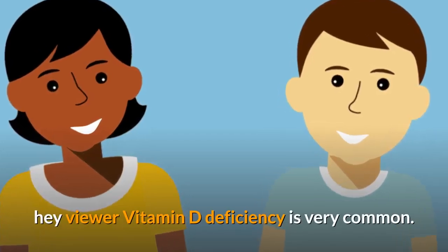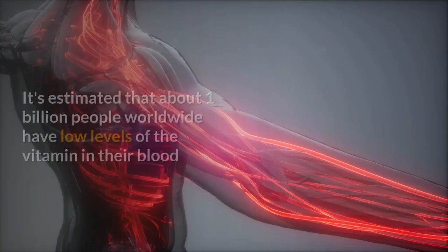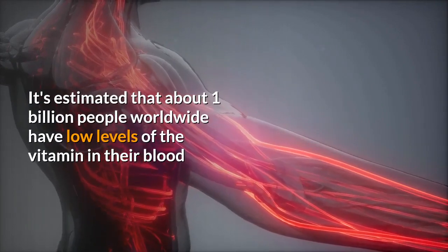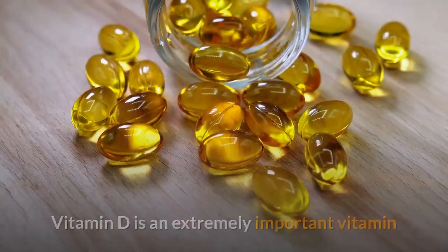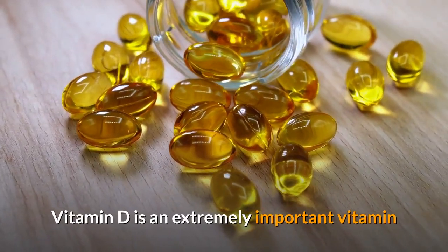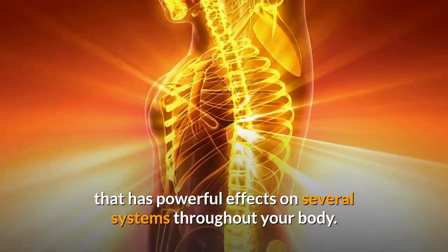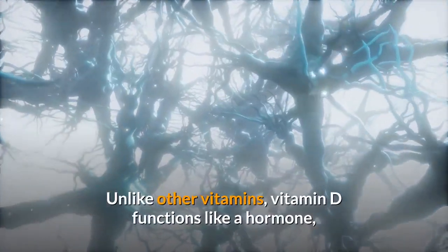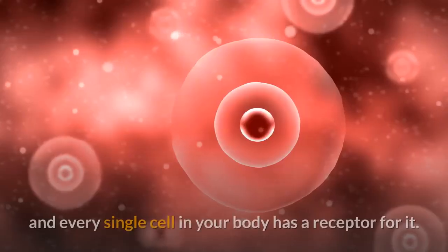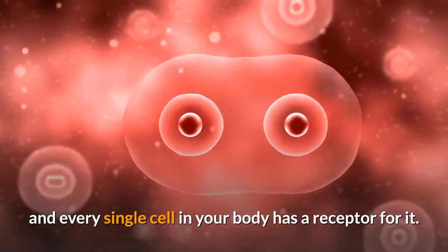Vitamin D deficiency is very common — it's estimated that about 1 billion people worldwide have low levels of the vitamin in their blood. Vitamin D is an extremely important vitamin that has powerful effects on several systems throughout your body. Unlike other vitamins, vitamin D functions like a hormone, and every single cell in your body has a receptor for it.